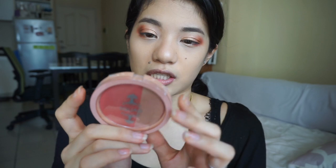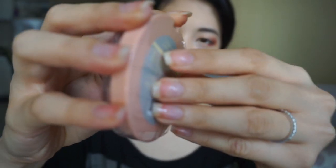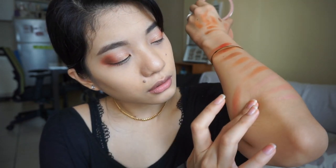I have another one — ito yung dual blush and highlighter in the shade Pear. Gusto ko siyang matry. Let's swatch this one — hindi siya chalky! I love it. It's a little patchy but less chalky noong kanina. Let's try the highlighter shade — the highlighter is a little, very light.